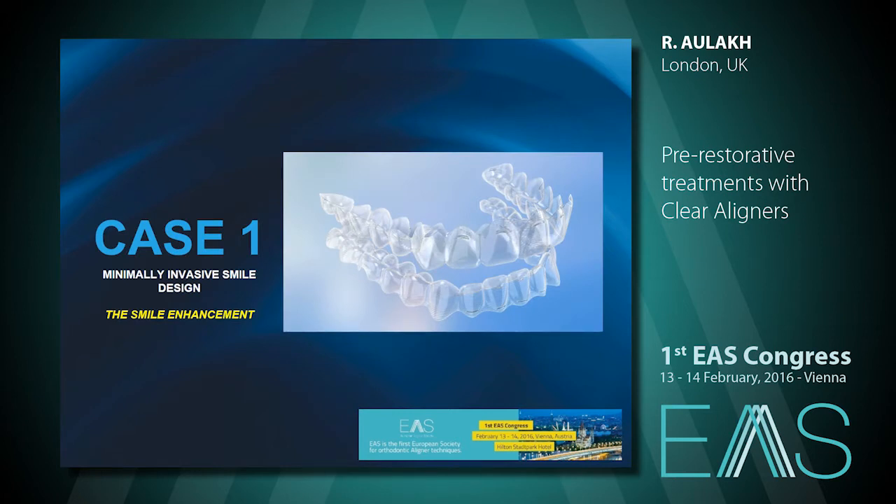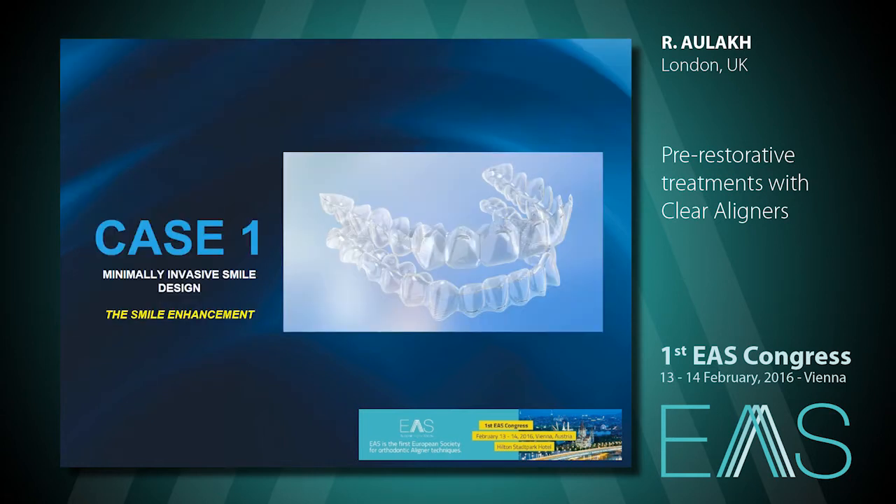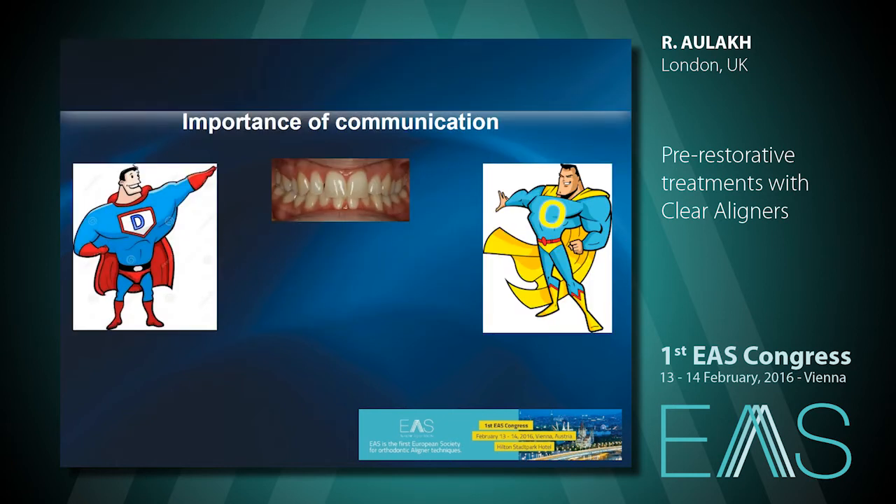We will look at pre-restorative orthodontics in the concept of interdisciplinary dentistry. Case one is more of a story about minimally invasive smile design. One of the biggest problems in our profession is we have a lot of superheroes — many super orthodontists, many super dentists — and sometimes there is a communication breakdown because they both think they are right. In a case like this, the patient had seen the restorative dentist, who did a mock-up build-up to see how it would look. The patient didn't like it; it was too wide. The dentist sent the patient to me and said: close the space, nothing else.